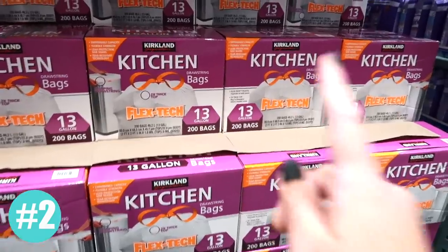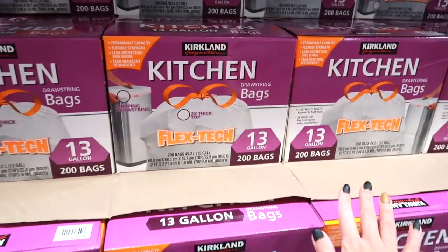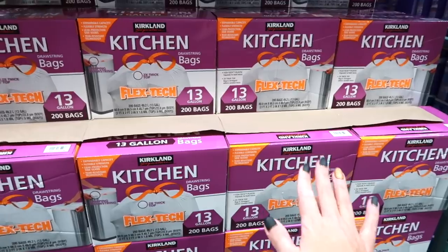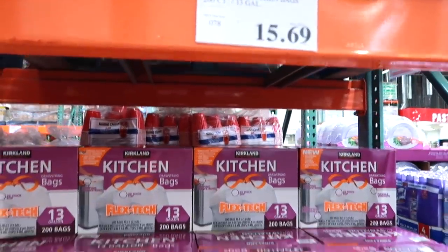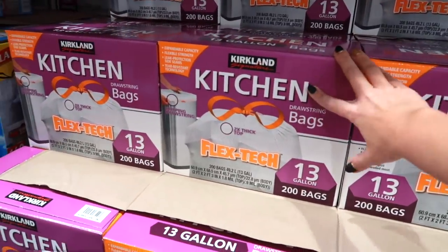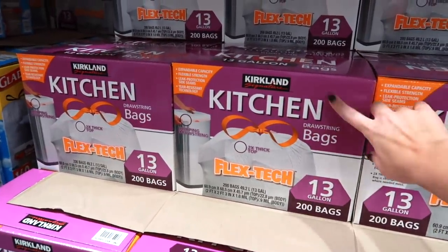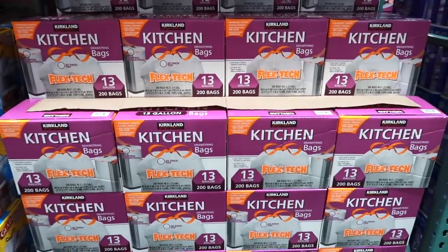The Kirkland trash bags for the kitchen are also cheaper than any brand I have ever seen, and it's typically cheaper all year round. The entire box is $15.69 at my Costco and there are 200 trash bags. You cannot find a better deal on trash bags anywhere — this is just another item that I always find cheaper at Costco.